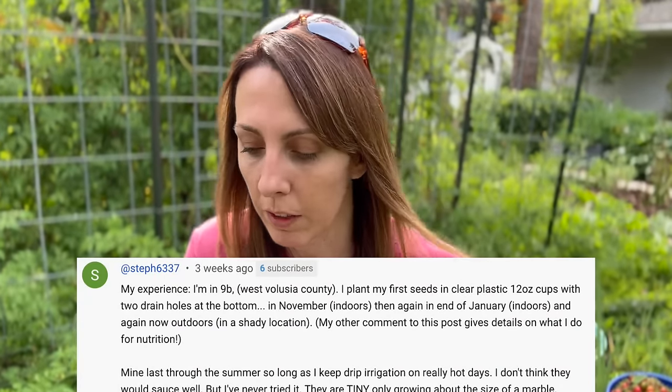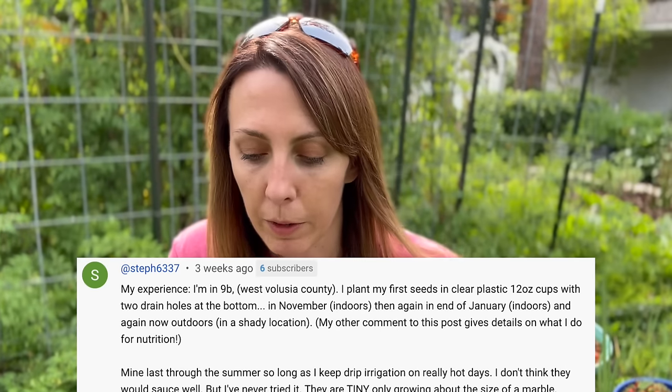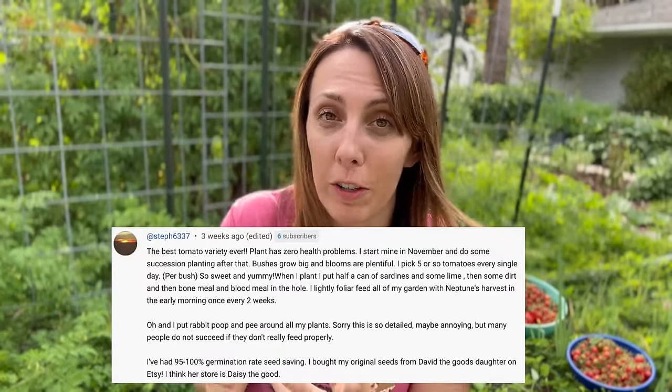Not only will these take longer than seven to fourteen days - you'll often find Everglades seeds take twenty-one, twenty-eight, even over a month, sometimes even two months to get started, depending on what time of year you start them. Steph, in zone 9B, plants her first seeds in clear plastic 12-ounce cups with two drain holes at the bottom in November indoors, then again in January indoors, and again in March in a shady location. With Steph's method she finds a 95% to 100% germination rate.